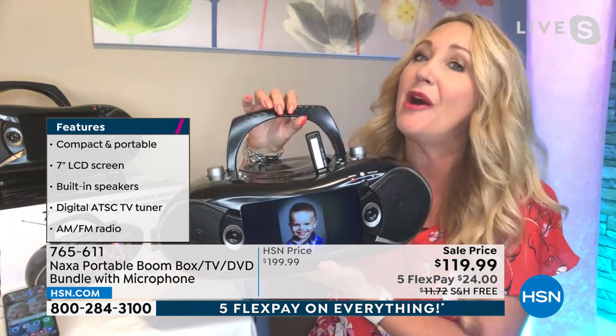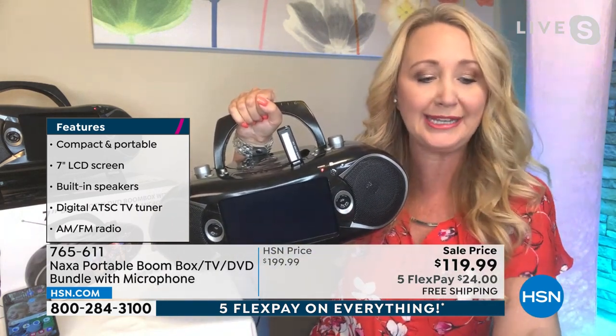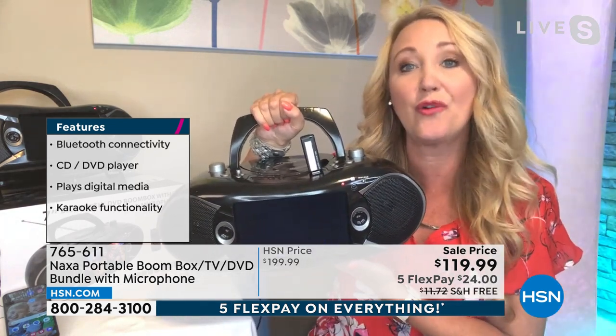It's super lightweight and portable — only about five and a half pounds. AM/FM radio is built right in. There's a built-in TV tuner; we include one antenna so this is going to be able to pull in all kinds of free TV channels over the air.